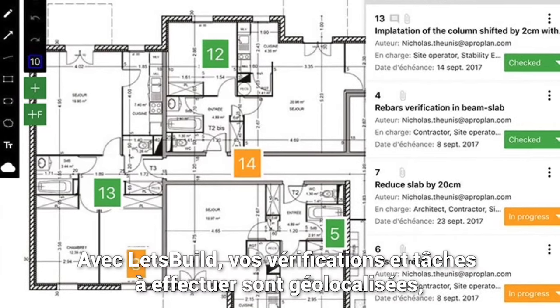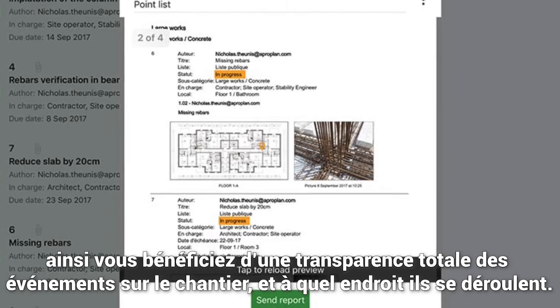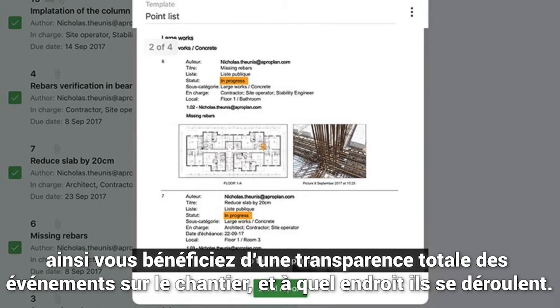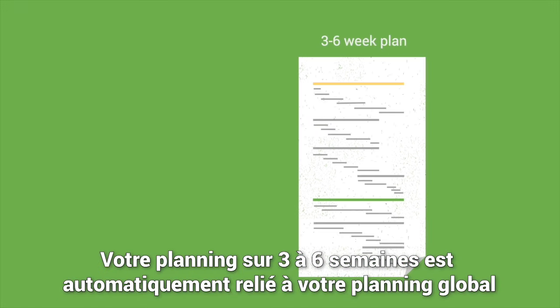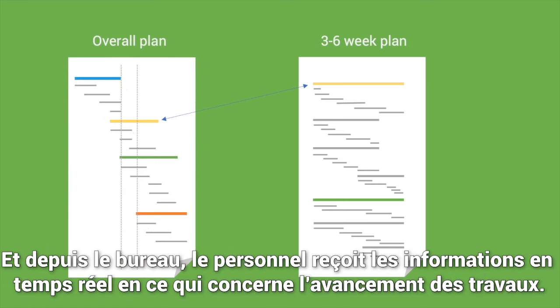With Let's Build, your checks and to-dos are location-based, so you have 100% insight into what is happening where on-site. Your three to six-week plan is automatically linked to your overall project plan for full transparency and complete control. And office-based staff get real-time insight into progress on-site.